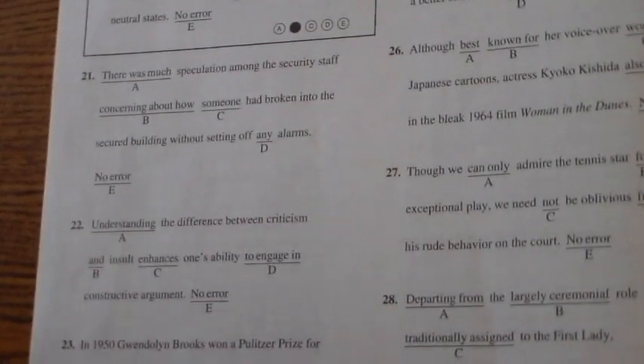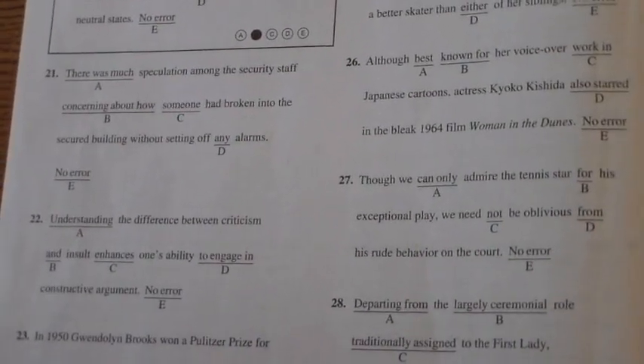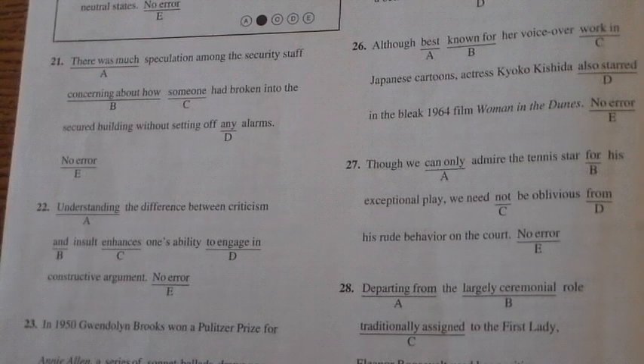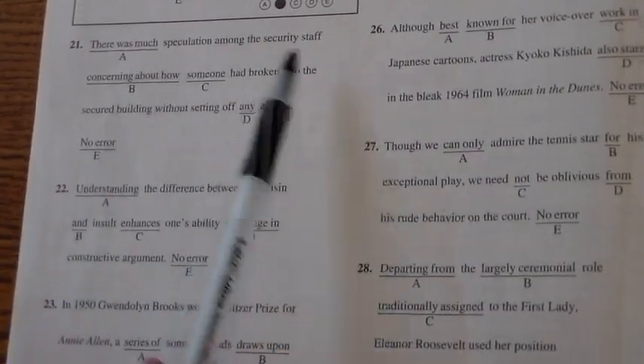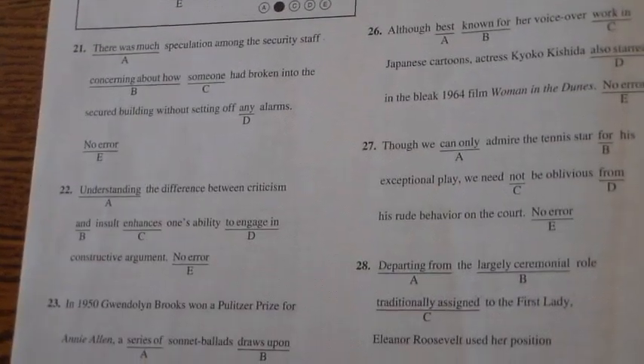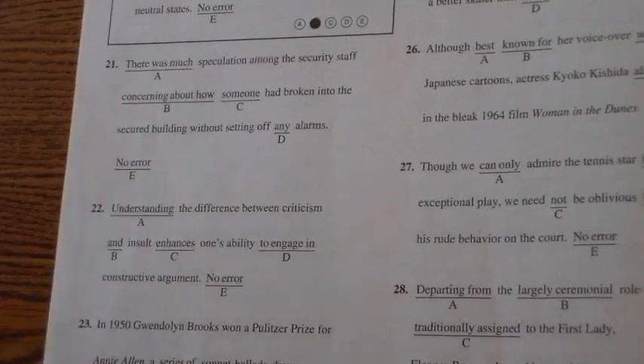The second part of the writing section is identifying sentence errors. All you're doing is looking for where the error is — you don't need to know what it is, you just need to know it's there. Just like in the previous section, there's essentially a no-error option. Answer E is always 'no error,' so if you think the sentence sounds best the way it is, your answer is no error.